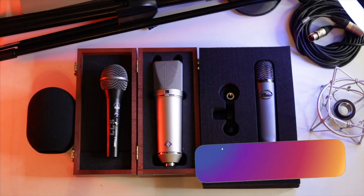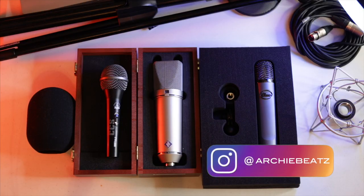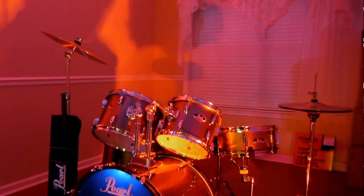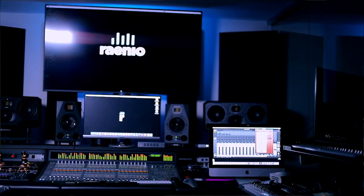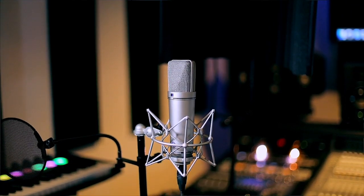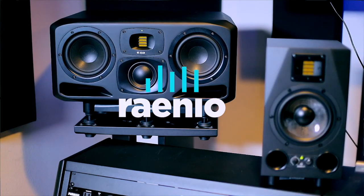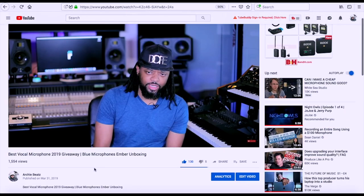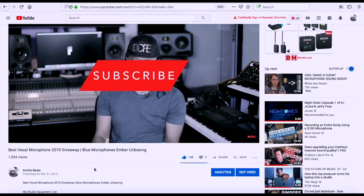If you see these beautiful creatures in front of me, these are three of the four types of microphones that I actually own. Before we get started, if you guys are interested in anything you've seen at my home project studio or my recording studio, Raneo Music, please click below because I am an Amazon influencer and I have everything listed there. I have other gear that could possibly help you on your creative journey. Don't forget to subscribe and hit the notification bell so you won't miss another video.